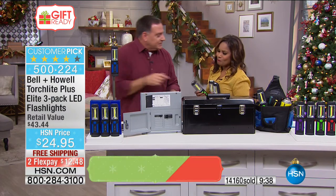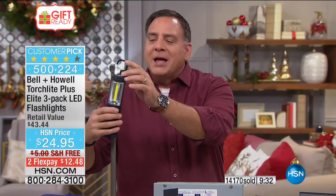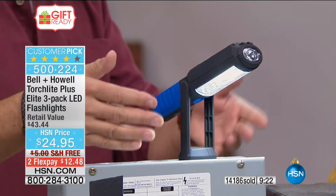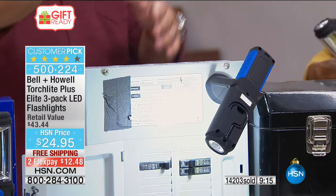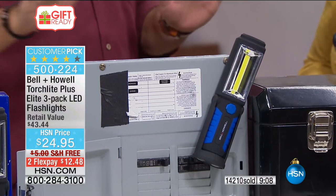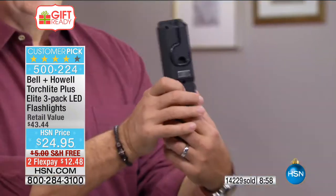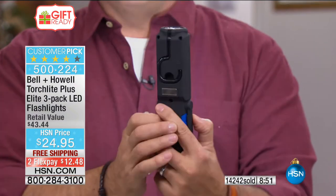First of all you can hang it to aim that light. You can take the magnet on the bottom and stick it to any surface and aim the light wherever you need it — nice little reading light. If you're a crafter, do puzzles, sewing, anything like that. You can stick it to the side of a breaker box so if you have a blackout it floods the area with light. Here's how I store mine — I just stick it right to a cabinet in my garage so I always know where it is.